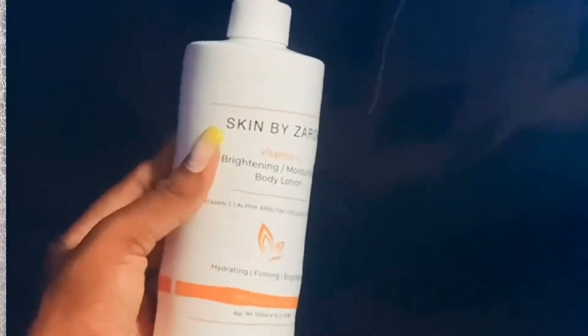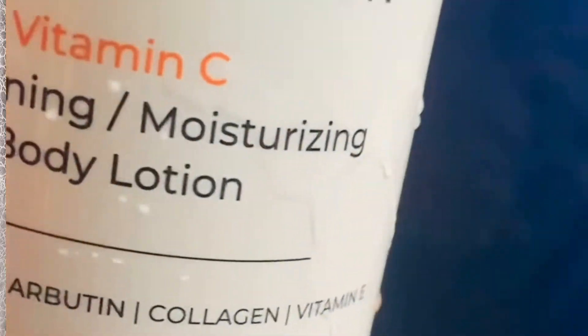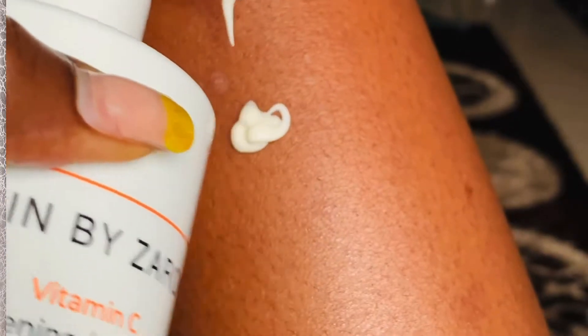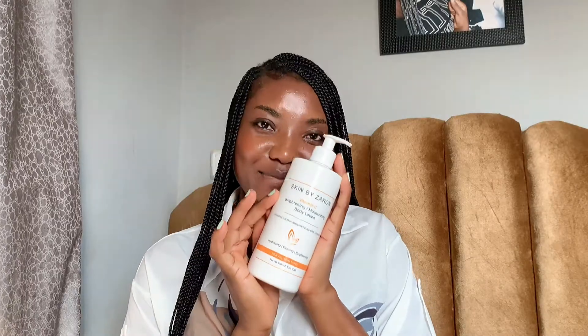Today we're going to be talking about one of my favorites — a Nigerian skincare brand. I love it when things like these happen, because when somebody that has the same skin type as you formulates something for you, they take into consideration your skin type, so you don't have to wonder if it's going to work for you. I have their Vitamin C body lotion right here — it's the new one.